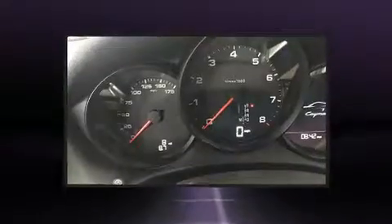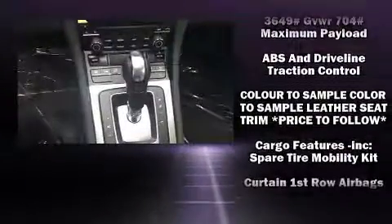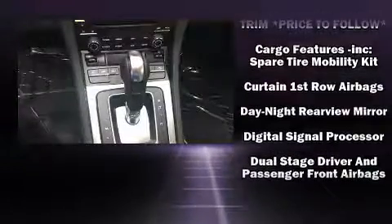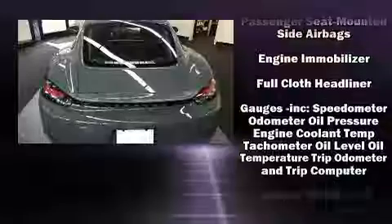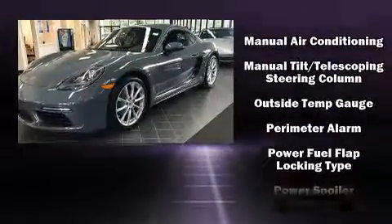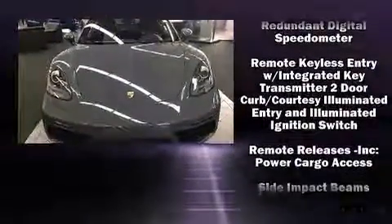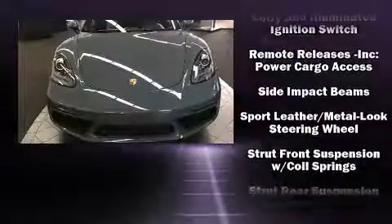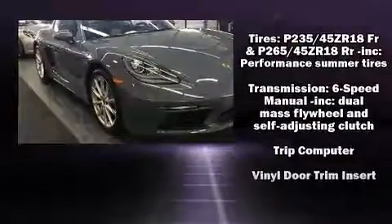With high-intensity discharge headlights illuminating your path, you'll always appreciate maximum visibility. Porsche ensures the safety and security of its passengers with equipment such as traction control, brake assist, a security system, and four-wheel disc brakes with ABS. With electronic stability control supplementing mechanical systems, you'll maintain precise command of the roadway.